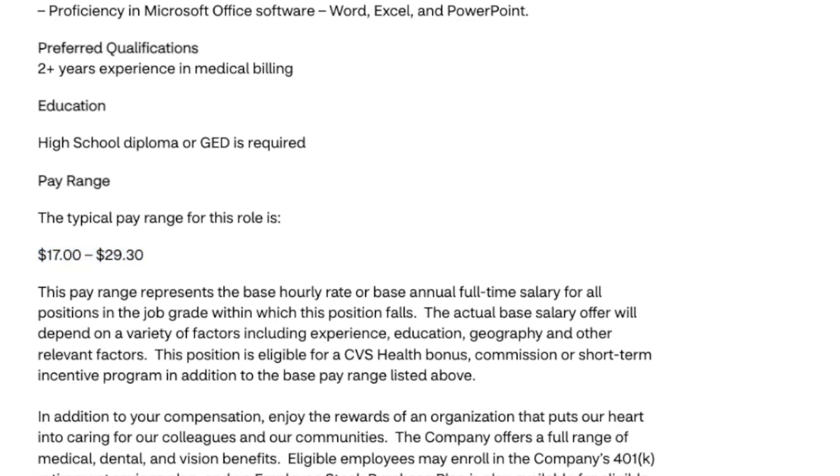The only requirements are that you have a high school diploma or GED and two years of experience in medical billing. No college degree is needed.